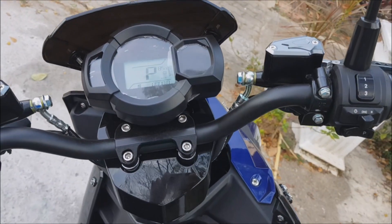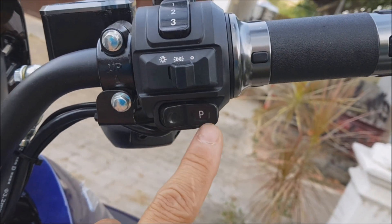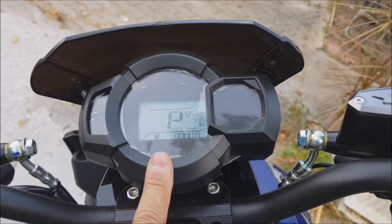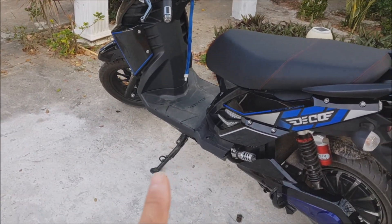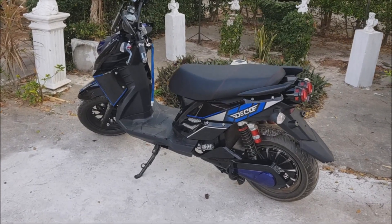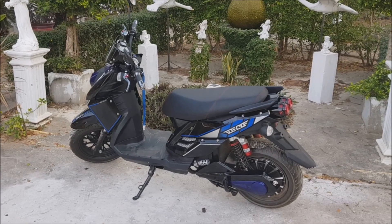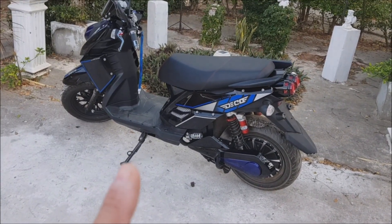The electric motorcycle starts up in park. All you have to do is press the park button and the display switches to speed so you can just go. It didn't switch now because it has the same safety feature as internal combustion motorcycles — you cannot drive away or start the motor when the kickstand is down. This prevents accidents: if you forget to lift the stand and go into a left turn you would crash. That is why in Thailand these motorcycles cannot be started when standing on the stand.